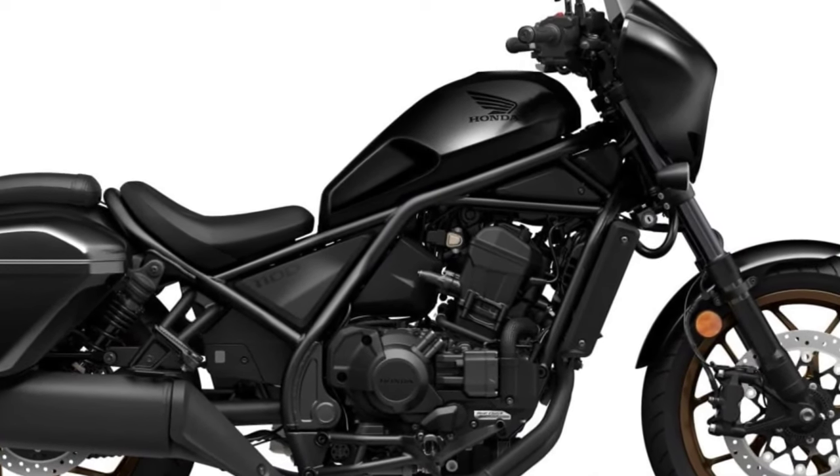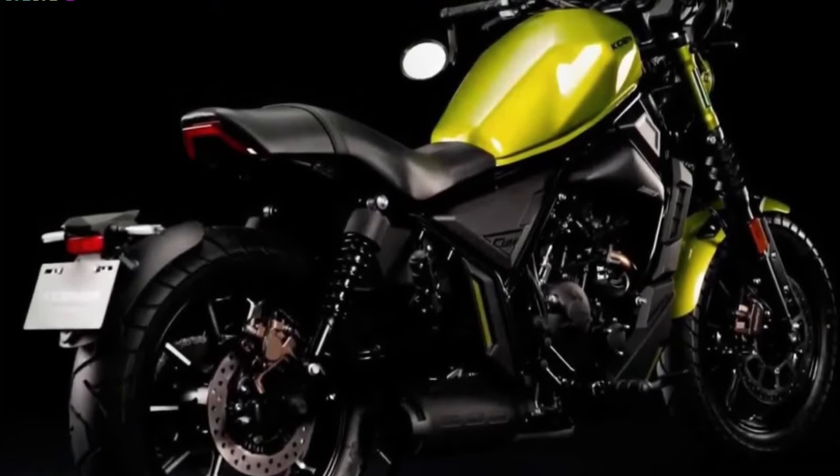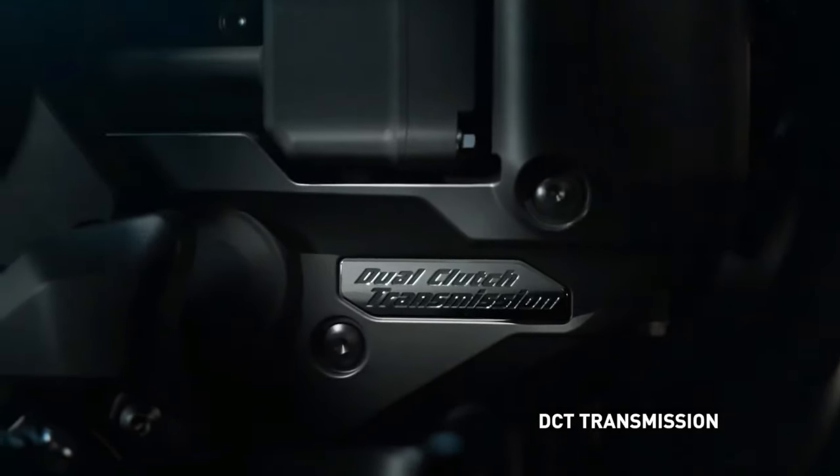The 2024 Honda Rebel 1100 will be launched in 2023. It will be available in attractive iridium gray metallic and green metallic colors.